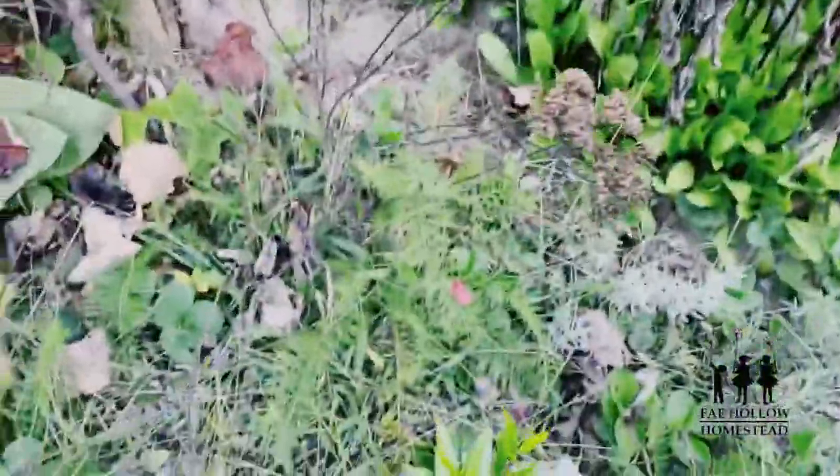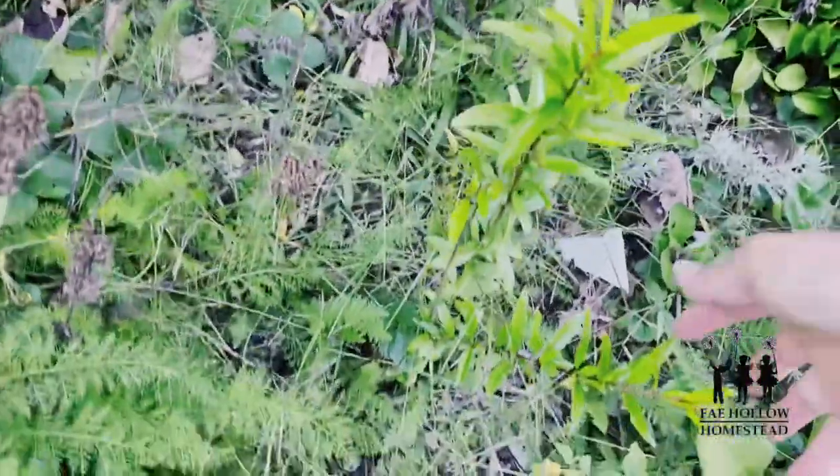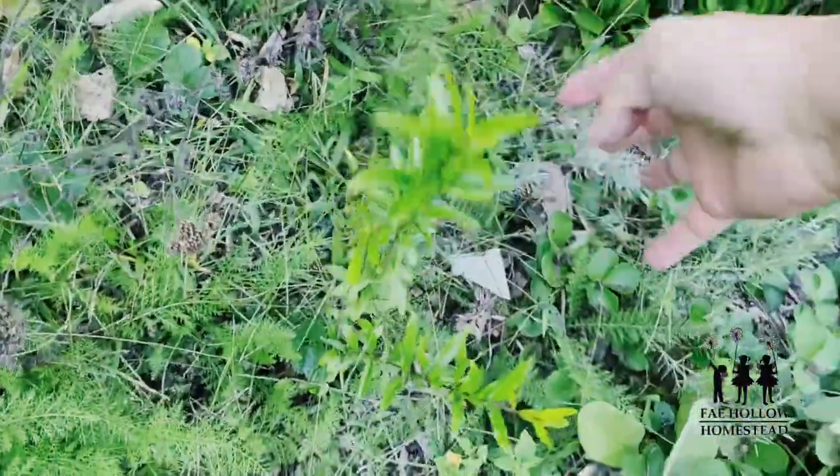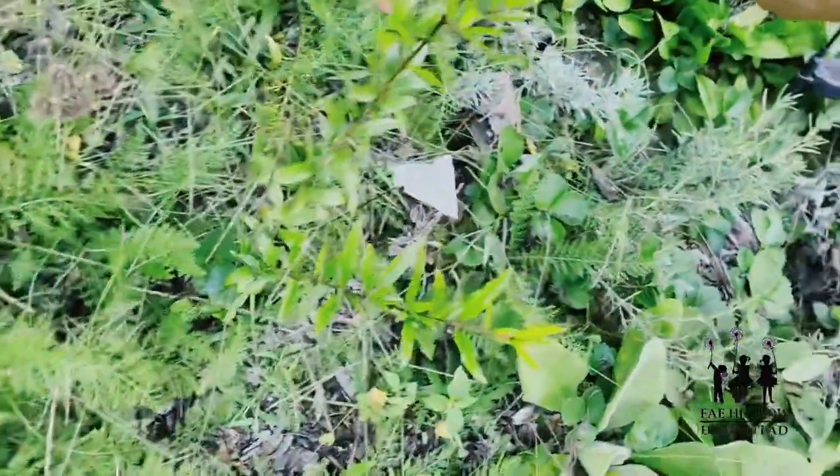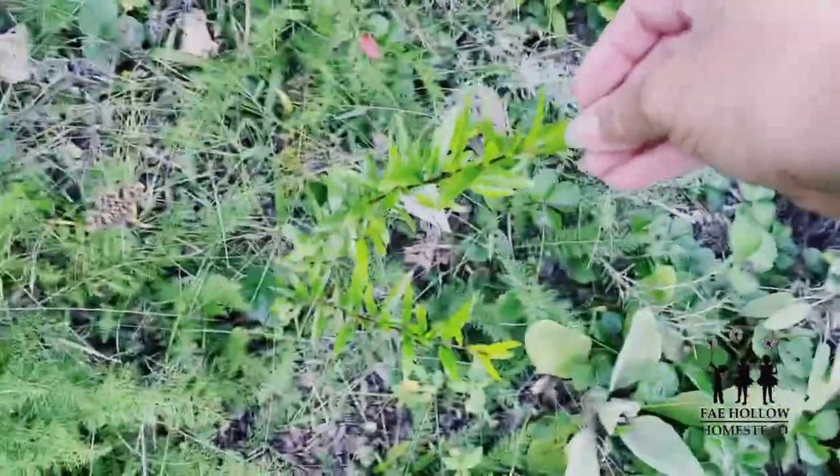And then here's the other pomegranate. Now that I got all the yarrow away from the edges of it, it has more sunlight and it's doing a lot better — it's getting a lot bigger.